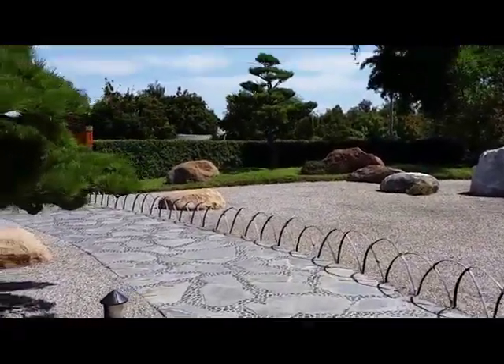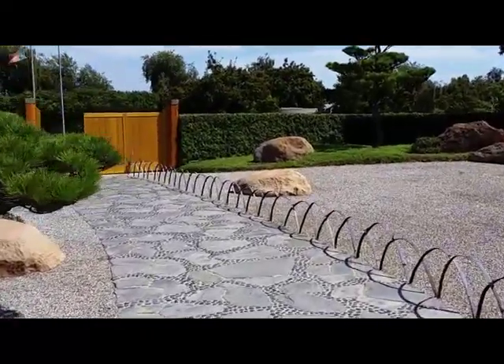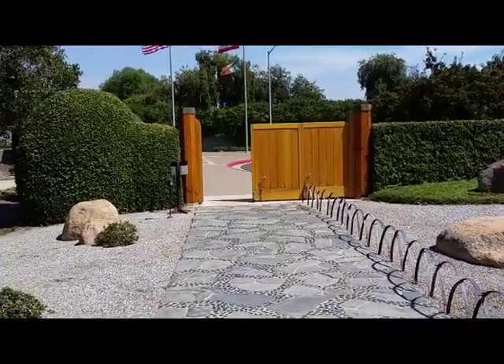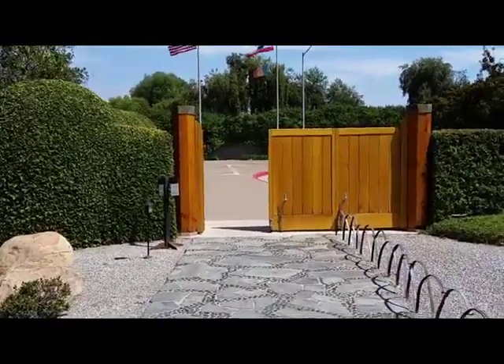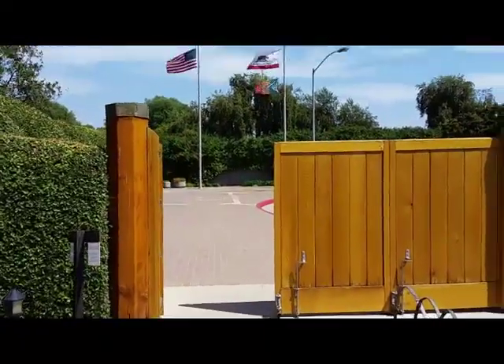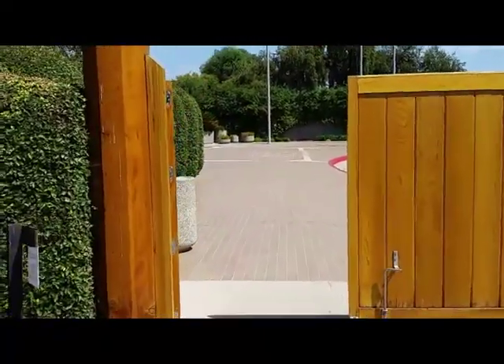We're leaving the Japanese garden — hope you enjoyed the video. Hope you'll subscribe. And if you liked this video, hit that like button. See you in the next video.